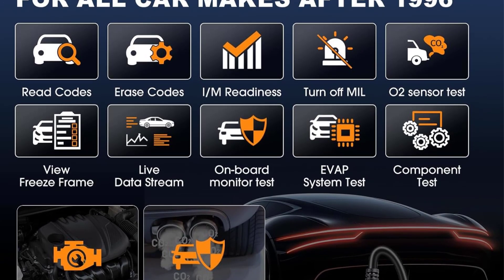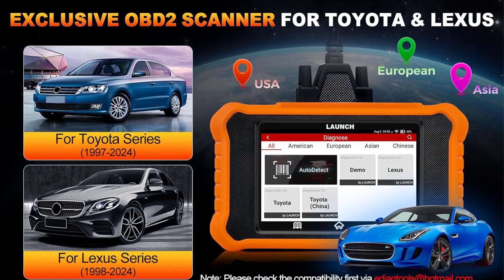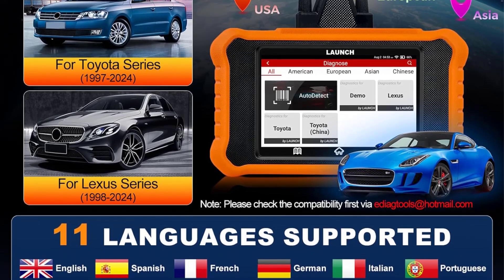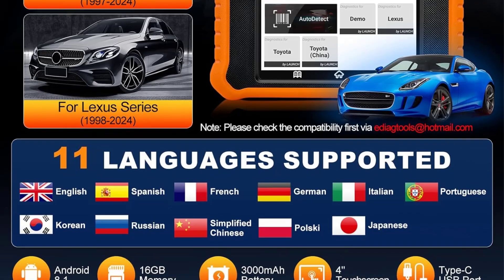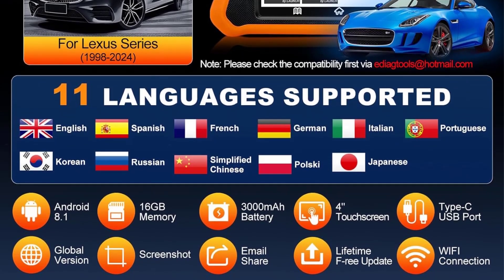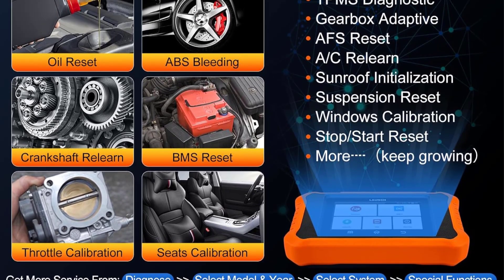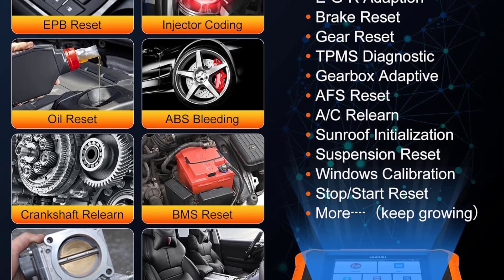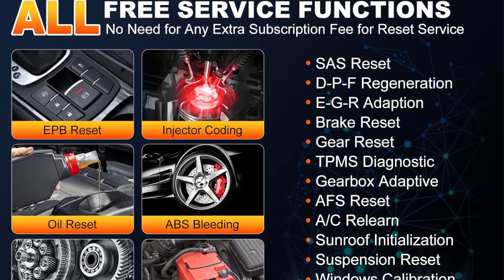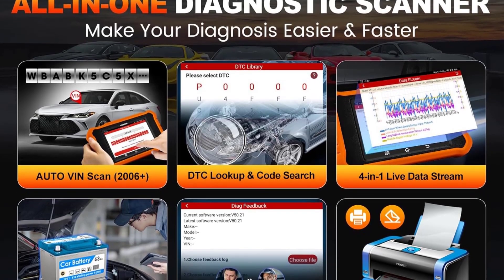The 2025 Launch Creator Elite V2.0 stands out due to its extensive range of features tailored for Toyota and Lexus vehicles. Full system diagnostics allow in-depth analysis on all vehicle systems. The all-reset service codes function simplifies resetting service lights and warnings, while auto-VIN makes vehicle identification quick and accurate. ECU coding and battery registration provide advanced functionalities typically found in more expensive tools. The lifetime-free updates ensure the tool remains relevant for years to come.